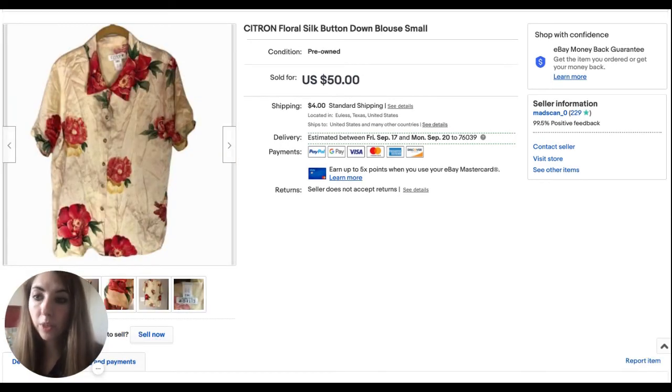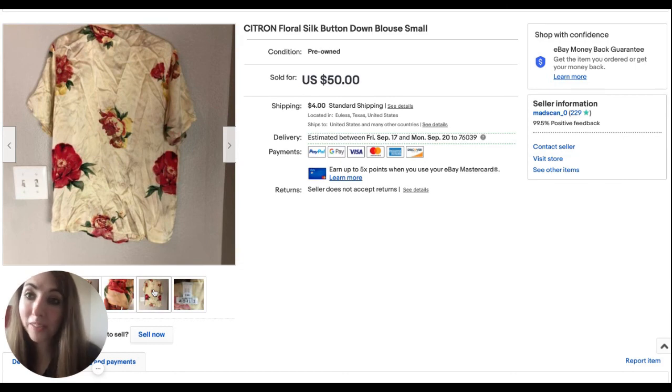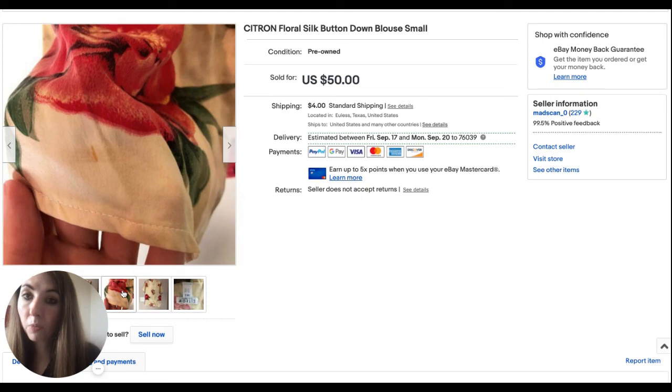Our last eBay sale this week was a Citron Floral Silk Button Down Blouse in a size small. I do have the matching dress — the thrift store sold them as a set but I separated them because they were different sizes. This sold for $50 really quickly. I hadn't known about this brand until I saw McThriftsy on YouTube pick it up. It's vintage, made in the USA, and the fabric was great — it was silk. I paid $16 for both the top and the dress, so it's already been profitable just on the blouse alone. Even though it was wrinkly and had a small disclosed mark, it still sold for $50.